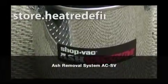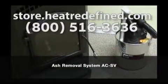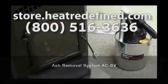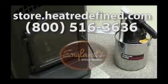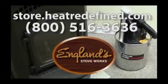Check out the vacuum on our site, store.heatredefined.com, or call 800-516-3636. With the trusted ShopVac name, we think you will love this Ash Vacuum as much as we do.